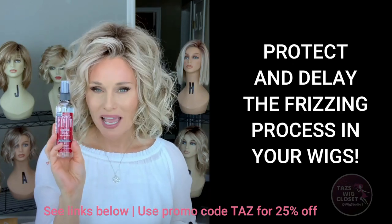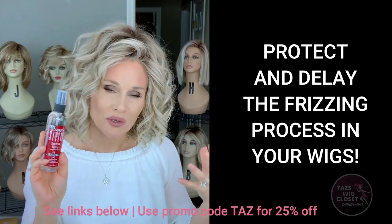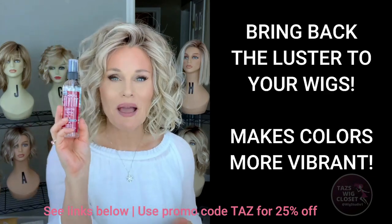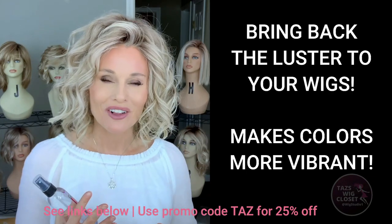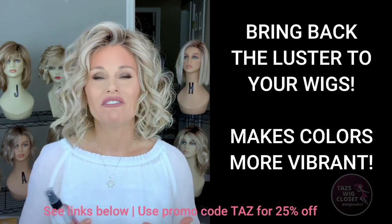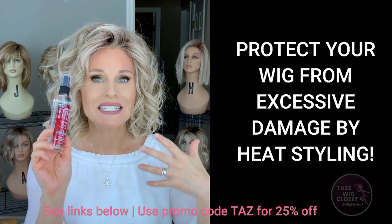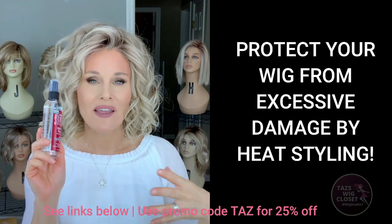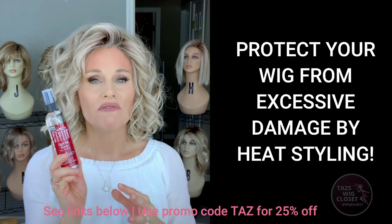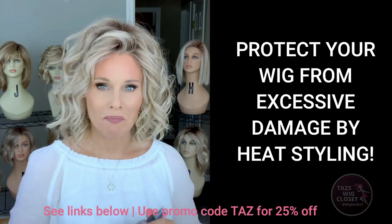Another thing it's used for is to protect the fibers from frizz. Nothing is going to prevent frizz on your synthetic and human hair wigs forever, but this does slow down the process when you use it diligently. Another thing this product will do is help bring back the luster to your style — it can get kind of dull over time, and adding back that luster also makes the colors look more vivid and vibrant. It just renews the wig style in general. It also really protects against heat styling, so if you have a heat-friendly wig, try spritzing a little bit of this on prior to using heat appliances to help protect the fiber.